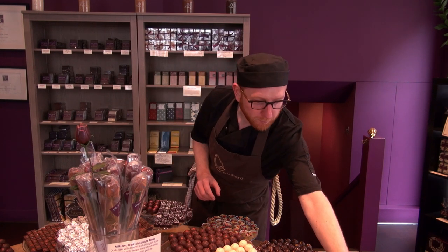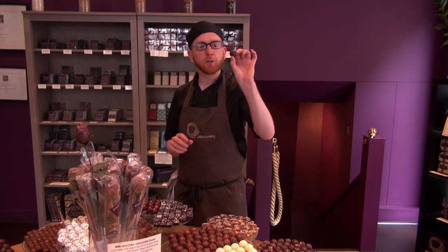So everything you've just seen me do downstairs in my creative kitchen allows me to create all of these wonderful chocolates. Following all those rules, all those little tips, means we can create these beautiful, gorgeous chocolates.